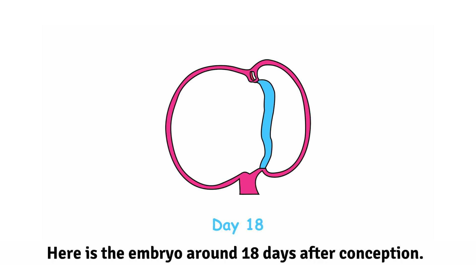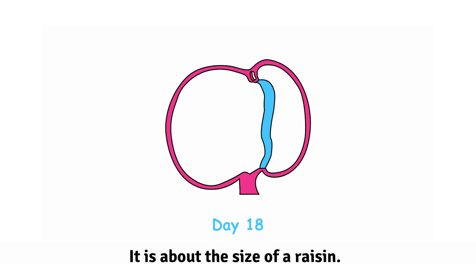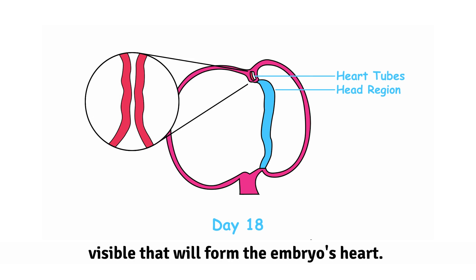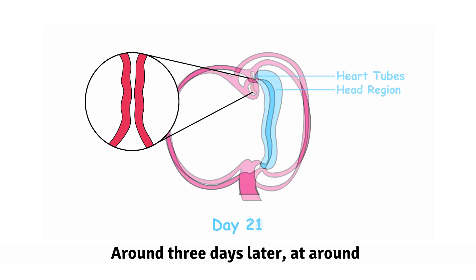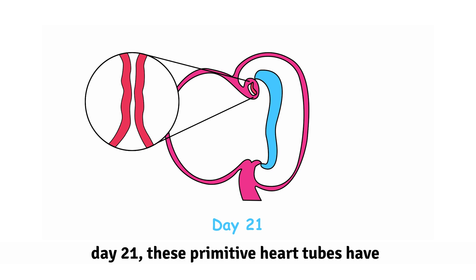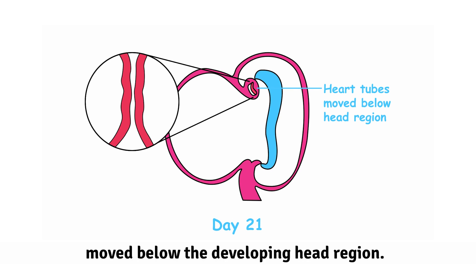Here is the embryo around 18 days after conception. It is about the size of a raisin. We can see the head region and two tubes are visible that will form the embryo's heart. Around three days later, at around day 21, these primitive heart tubes have moved below the developing head region.